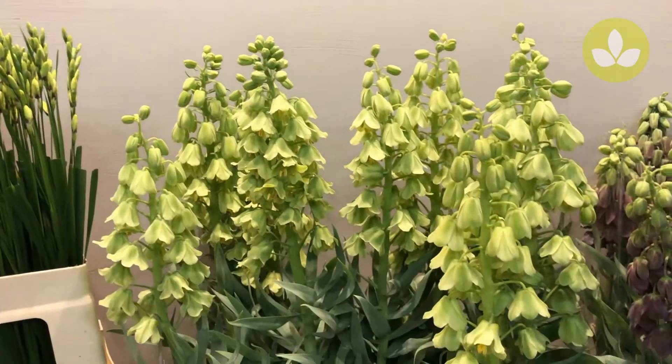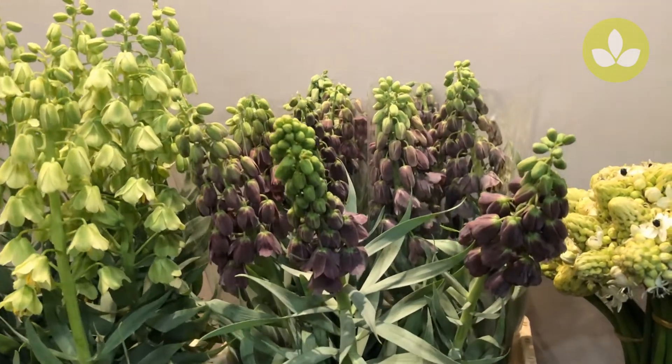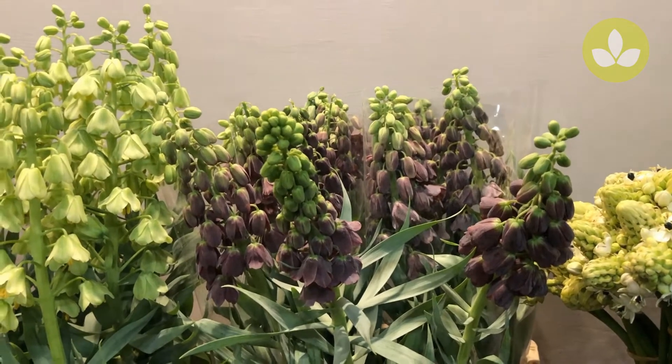Then we have Fritillaria Ivory Bells, still available, and the black ones, Persica. They're beautiful and they don't smell at all, so that's very nice.